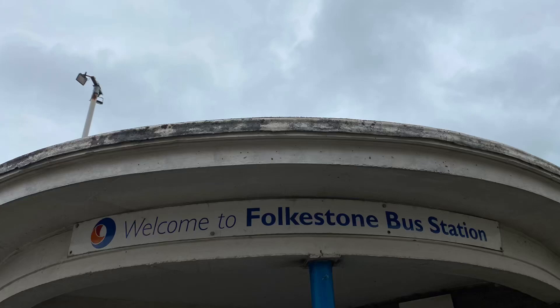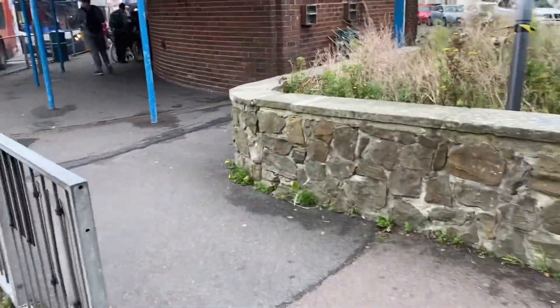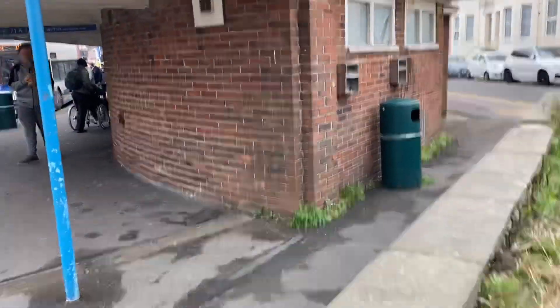Welcome to Folkestone Bus Station. I'm doing this video because I haven't uploaded anything in weeks and I thought, well why not? So, welcome to buses at Folkestone Bus Station.